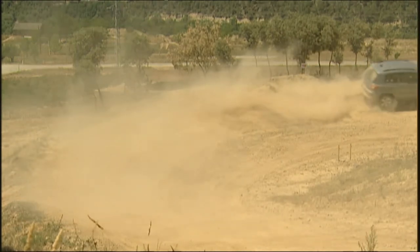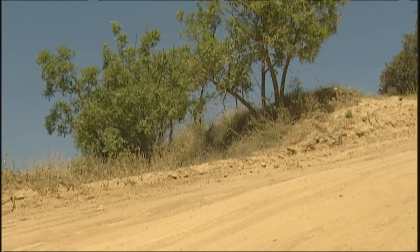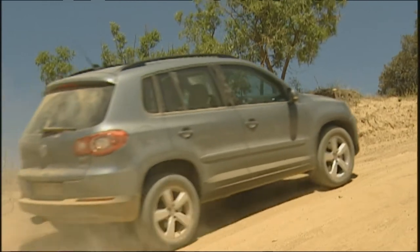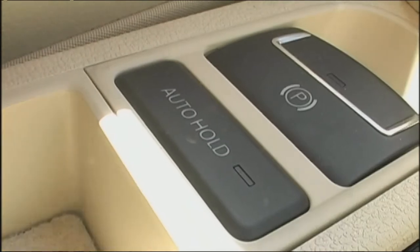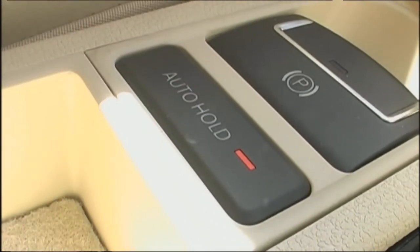The system doesn't just help going downhill — it's also useful uphill. The Tiguan has two functions in this regard. Auto-hold keeps the car in a user-defined position on a slope and also works on the flat, making it especially useful out in the country for comfortable driving.